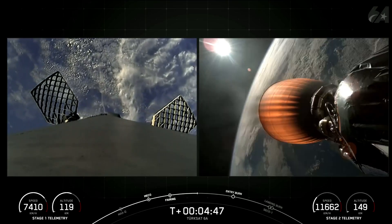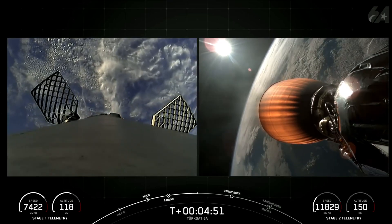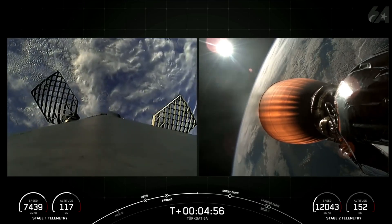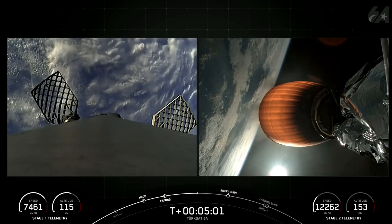The first stage supporting today's mission is flying for its 15th time, having previously supported NASA CRS-26, IntelSat-40E, MPOWER 5-6, OVZON-3, UTILSAT-36D, one OneWeb mission, and eight Starlink missions.